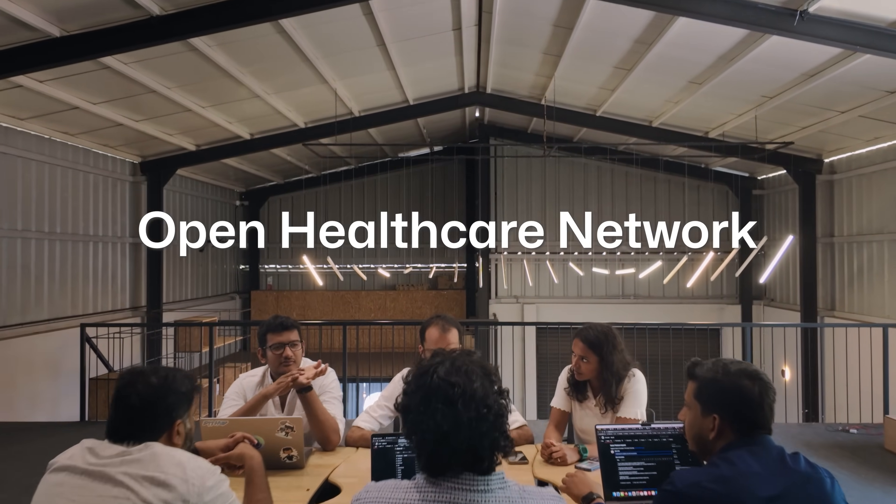OHC stands for Open Healthcare Network. We're a team of enthusiastic developers and contributors committed to building open technology, especially in the healthcare domain.